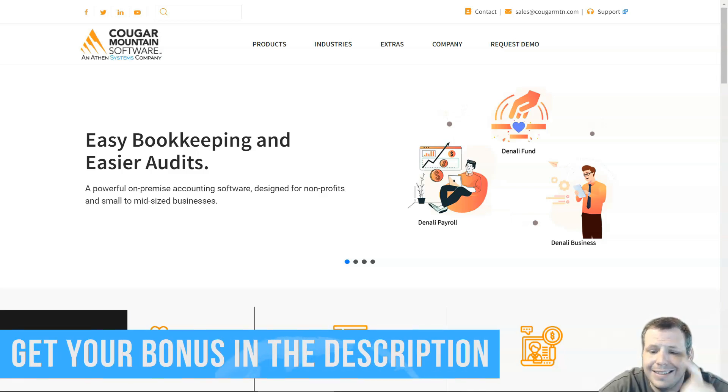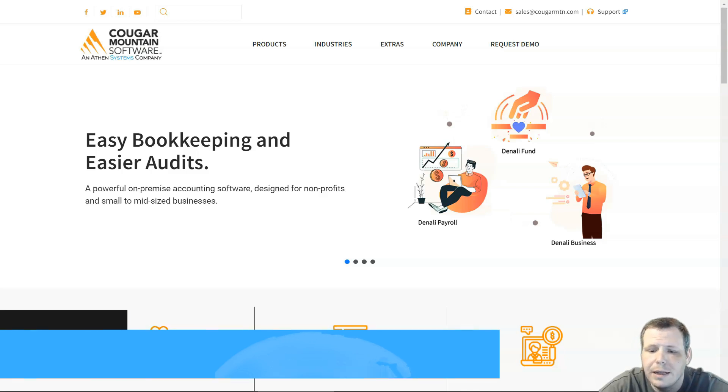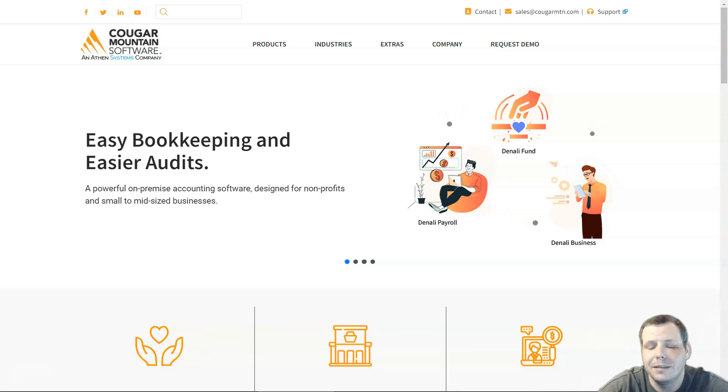The pros of Denali: it has easy navigation, which is a big plus. Two of the three bundles included Crystal Reports, and it's available as a single purchase or monthly payments. It can be purchased directly or through a reseller channel, and a fund accounting edition is available as well.